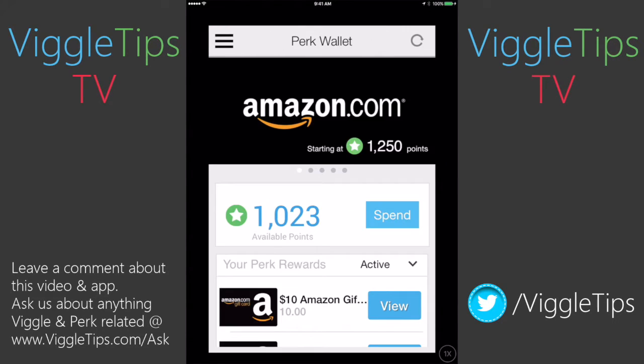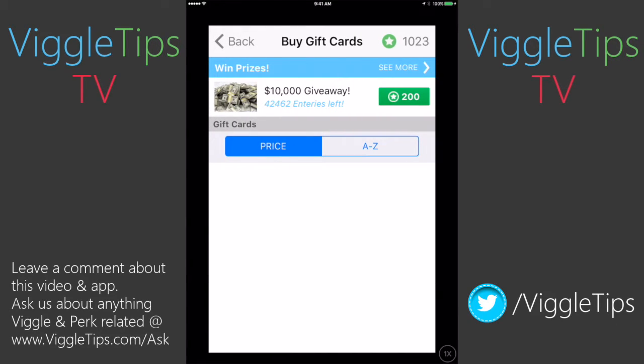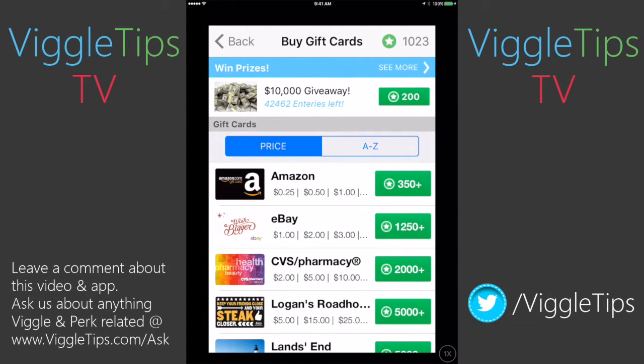So we're going to go back to my wallet. That's basically the ins and outs of this — all your rewards are here. You click spend to get to buy gift cards and you can scroll through. Now there is one little hiccup with these gift cards. The PayPal gift card is quite expensive on Perk. I always tell people, go get the PayPal card at Swagbucks because a $25 PayPal card on Perk is 35,000 points, not 25,000.